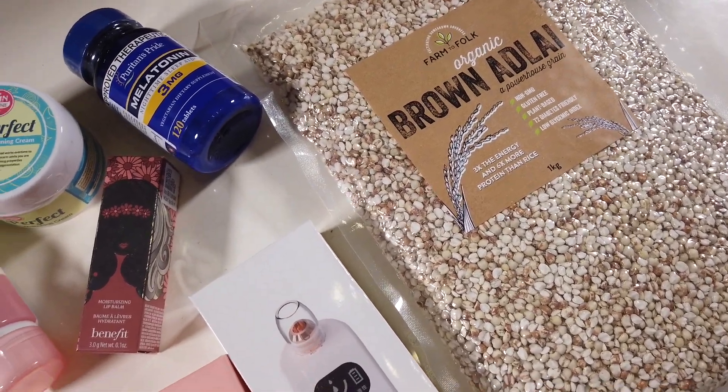Hi everyone! Welcome back to another Greta's Junkyard video. Today I'm going to be showing you guys my hauls from the Beauty M&L 1212 sale.